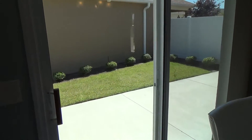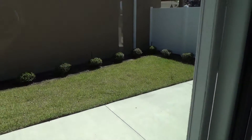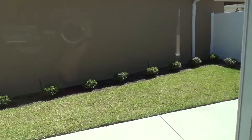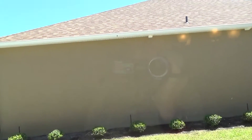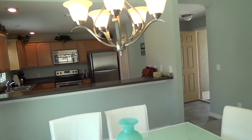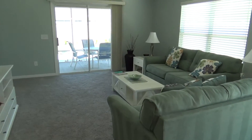You have a sliding glass door off the dining room leading out to a sidewalk area and an oversized home site. Typically these homes are right off that sidewalk to the next home, but this one is angled away, as you can see. So we're looking back on the kitchen, dining, and living room.